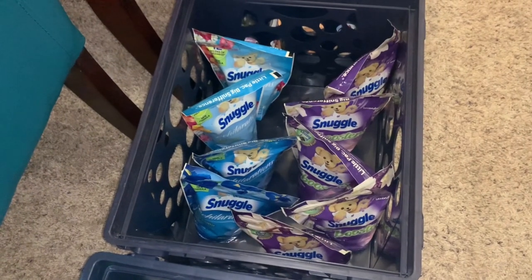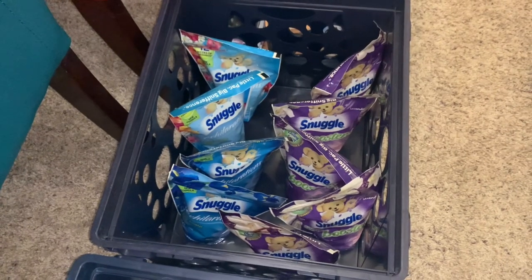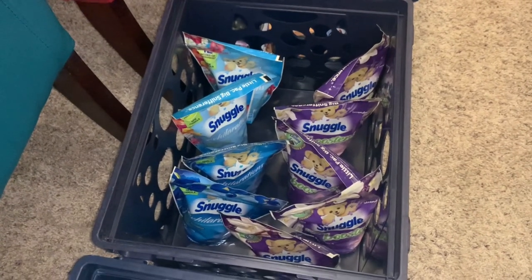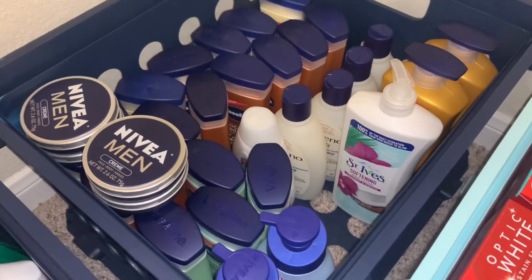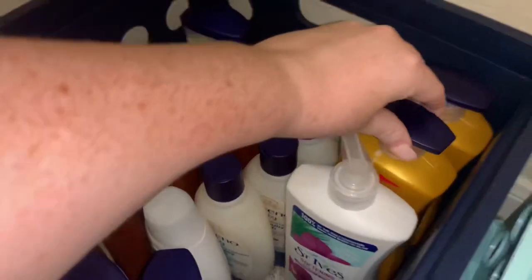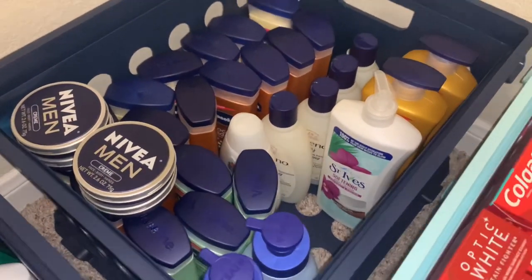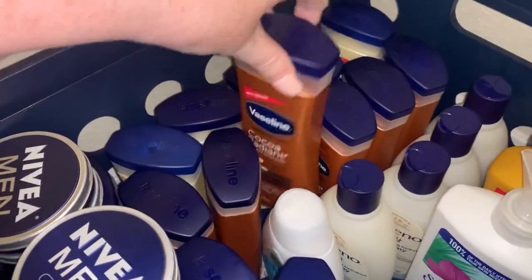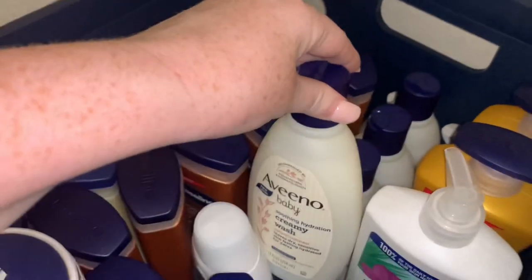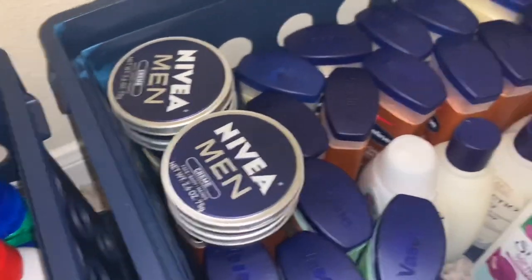I don't really resell laundry products in stockpile sales — I just like to do those on Marketplace since they move really quickly there. But I'm going to put some Snuggle out for $1 and these Meyers dish soaps for $2. Over in this corner, I have my lotions. Big things of Vaseline I'll move over with the skincare for $2, as well as this Nivea. All of the smaller bottles of Vaseline are $1, Baby Aveeno also $1, and Nivea Men Cream Tins are $1 as well.